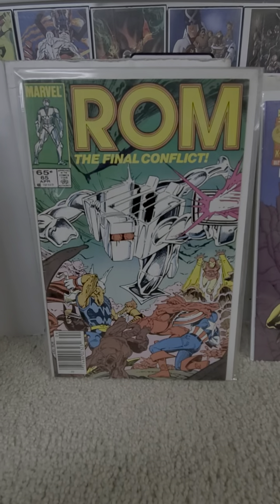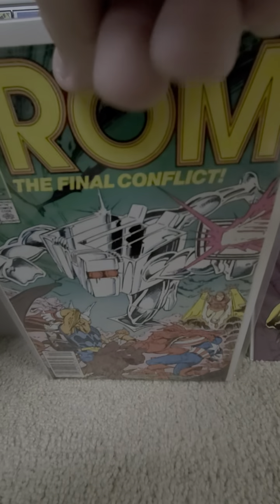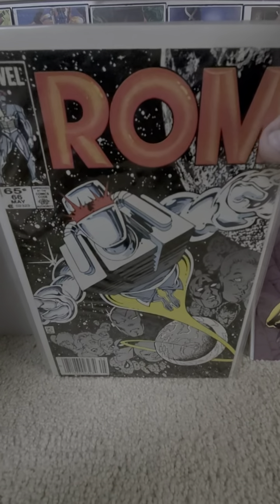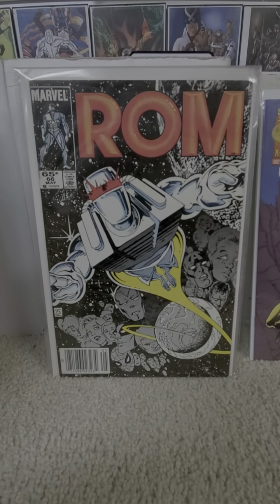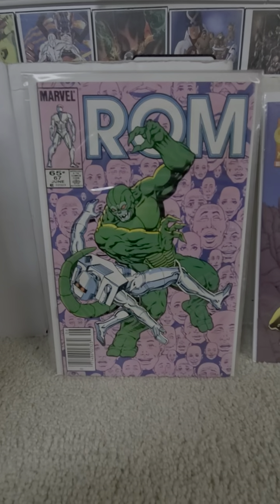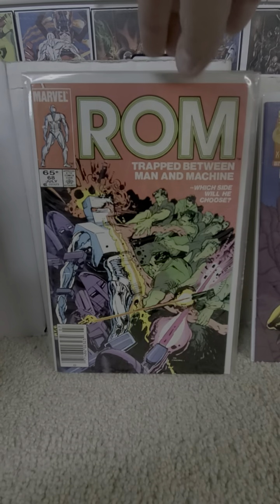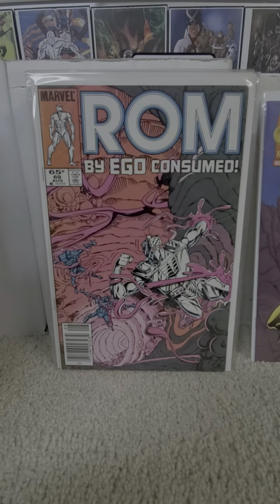Sixty-five. The Avengers and Beta Ray Bill appear here. Sixty-six — that's a cool cover, I like that cover. Sixty-seven. Sixty-eight. Sixty-nine — 'By Ego Consumed.'